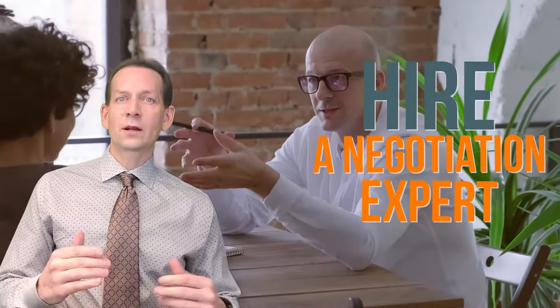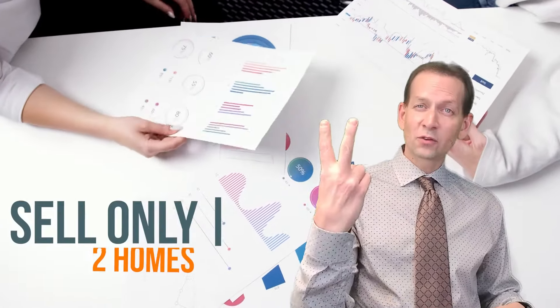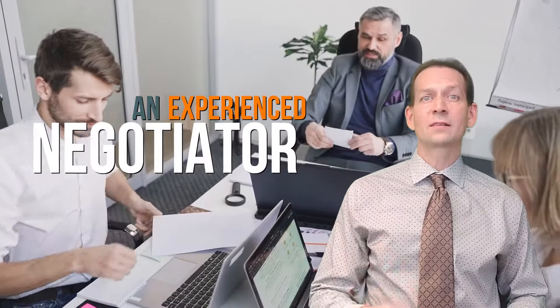Next, you want to make sure that you hire somebody who's really good at negotiating. Another recent report from NAR is that most real estate agents will sell under two homes a year. Having sold over a thousand homes so far and being certified as a negotiation expert, I know how important being an experienced negotiator plays in the process and making sure that you get the most money on the best terms for yourself.